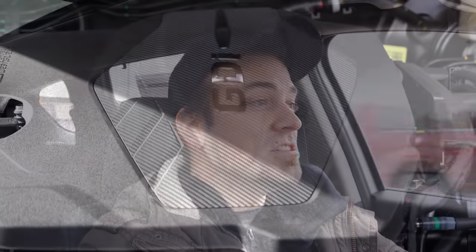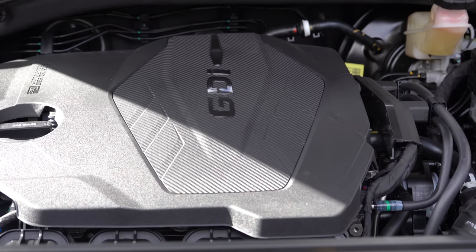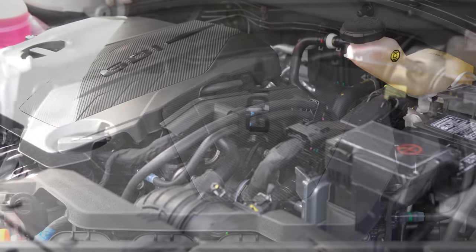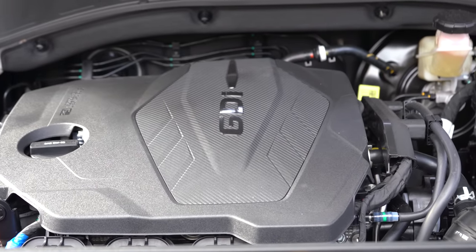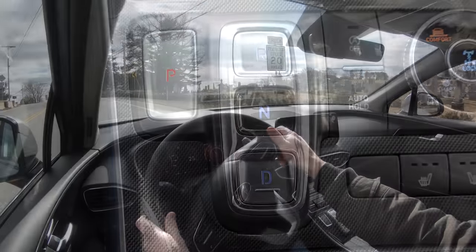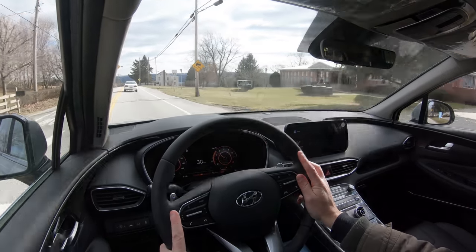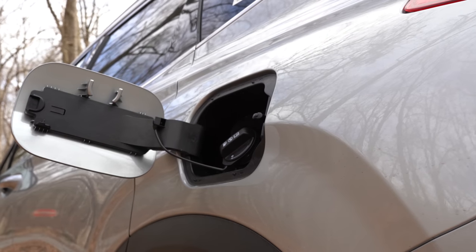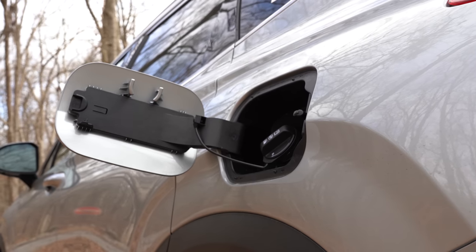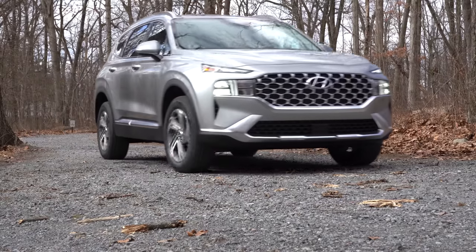The other engine configuration belongs to the Limited and Calligraphy: a 2.5-liter turbocharged inline-four making 277 horsepower at 6,000 RPM and 311 lb-ft of torque at 4,000 RPM, sent through an eight-speed wet dual-clutch with paddle shifters — the same transmission found in sportier Hyundai products. MPG is 22 city/28 highway for FWD and 21 city/28 highway for AWD, also on regular unleaded.